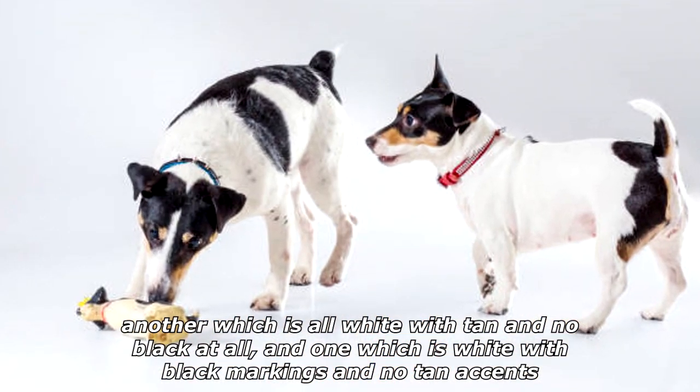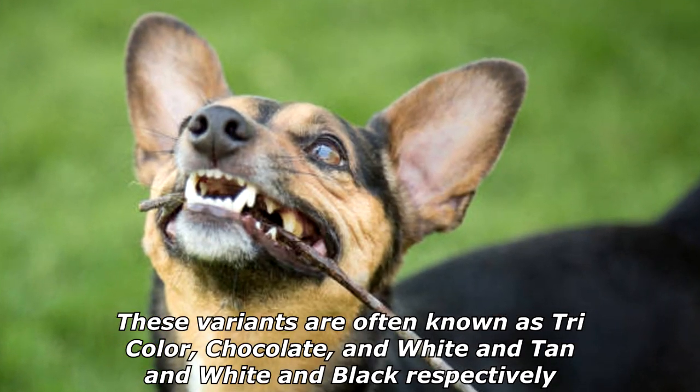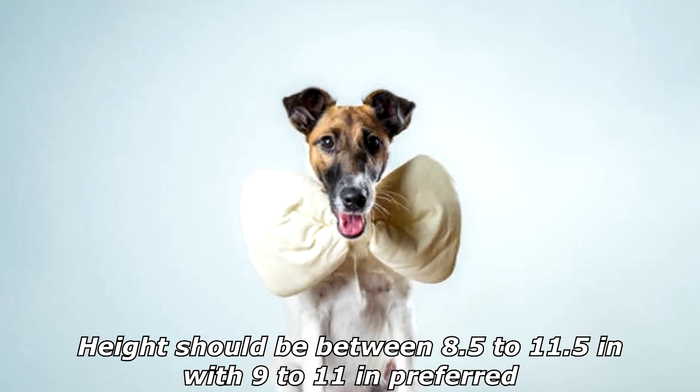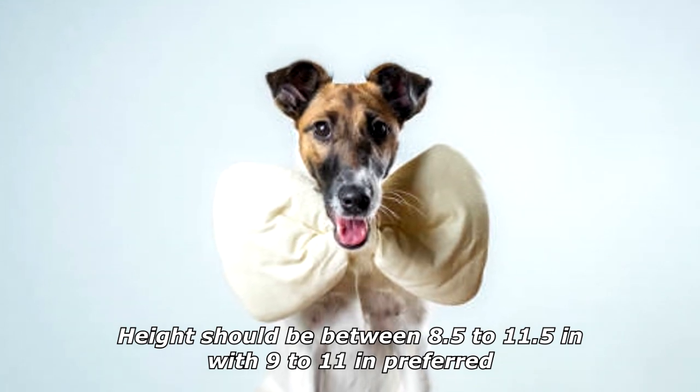These variants are often known as tri-colored, chocolate and white, and tan and white and black respectively. The AKC standard defines size by height — height should be between 8.5 to 11.5 inches, with 9 to 11 inches preferred.